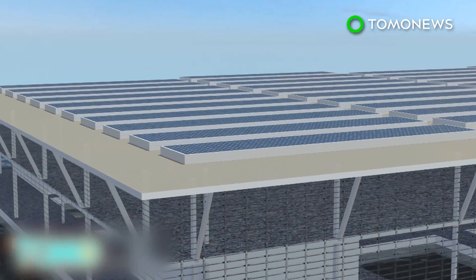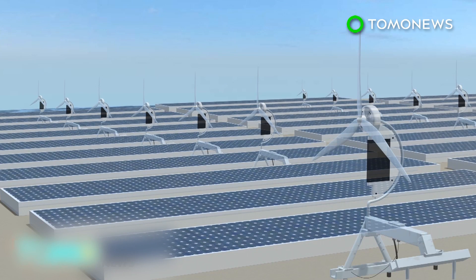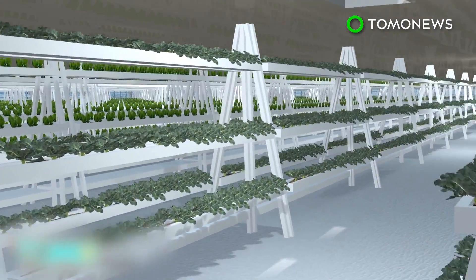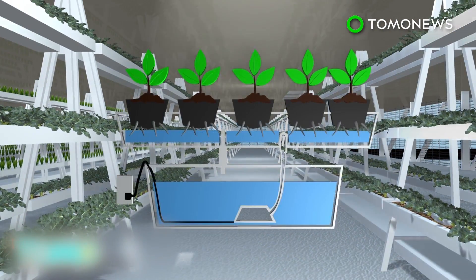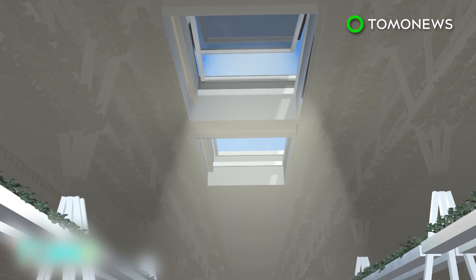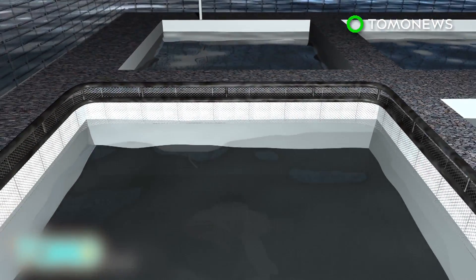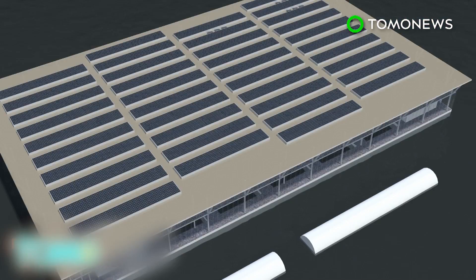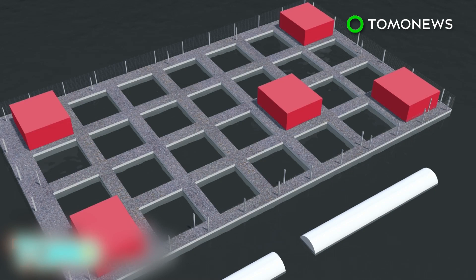Other renewable energy technologies, such as micro-wind turbines, may also be added. The second level is a greenhouse for vegetables, which are grown without soil under the hydroponic system. The plants receive natural light from the skylight opening. The ground level is used as a fish farm on the open sea, and features a fish egg hatchery, a slaughterhouse, and a storage room for the fish.